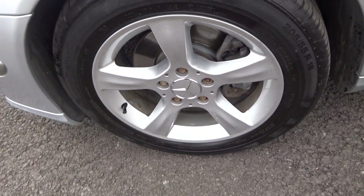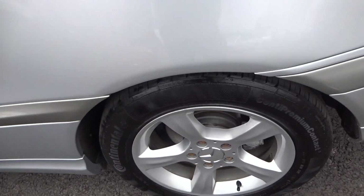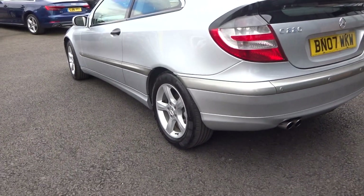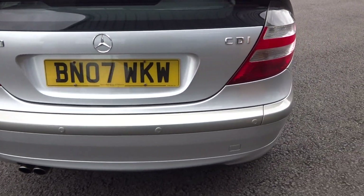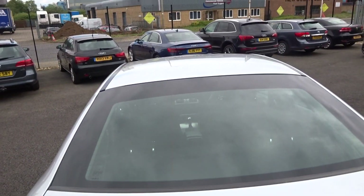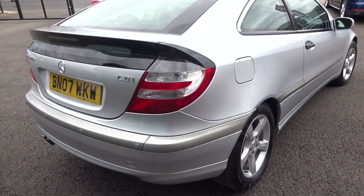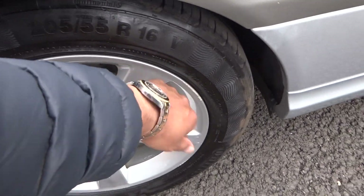Alloy in good condition, tire about 6mm Continental. Coming round the car, matching Continental tire about 5mm, alloy in good condition again. Looking up and down from the near-side rear corner of the vehicle now, coming round the rear bumper, up onto the tailgate, rear screen and roof all good. Looking from the off-side rear, no nasty scuffs, scrapes or dents to the panel work. Continental tire again, 4 or 5mm, some light kerb marks.